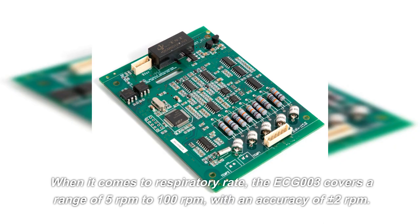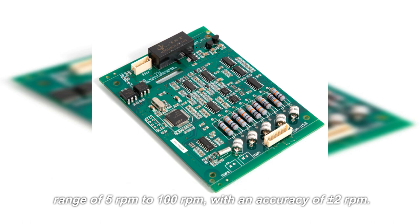When it comes to respiratory rate, the ECG-003 covers a range of 5 to 100 revolutions per minute, with an accuracy of plus or minus 2 revolutions per minute.